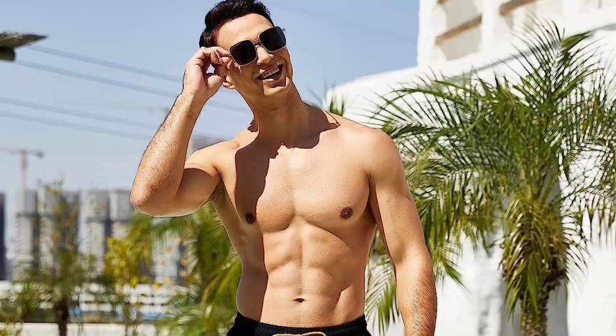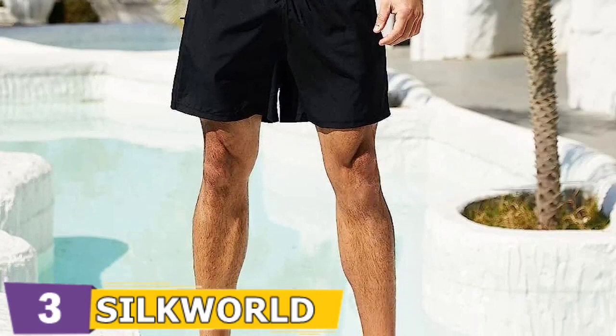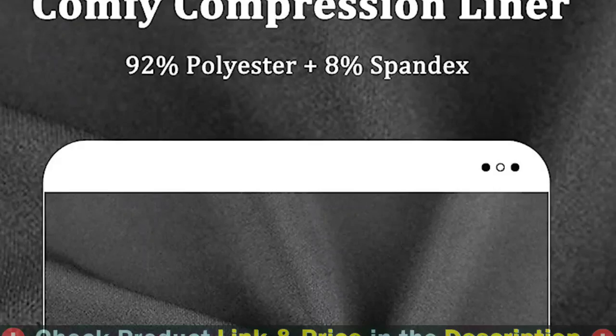Zipper pockets keep your things safe and keep sand out. A micro water-repellent design speeds up drying efficiency. This men's swimming shorts feature water repellent, quick-dry, breathable, and lightweight properties. A four-way stretch compression boxer brief brings you a comfortable dressing experience. Men's swimsuits are perfect for both indoor and outdoor activities such as swimming, surfing, running, gym, casual wear, or just at home.